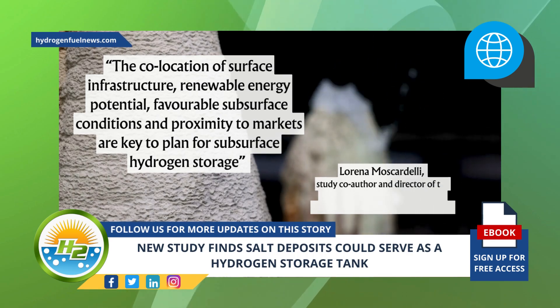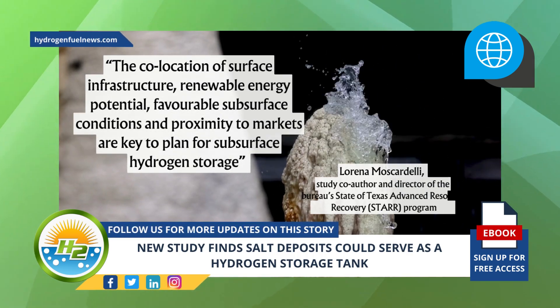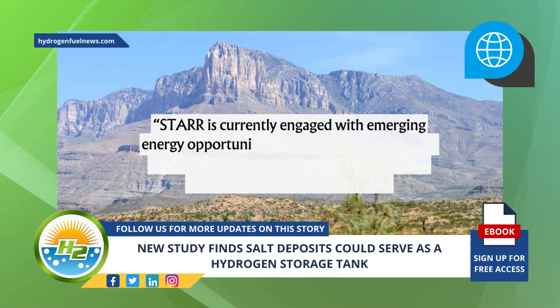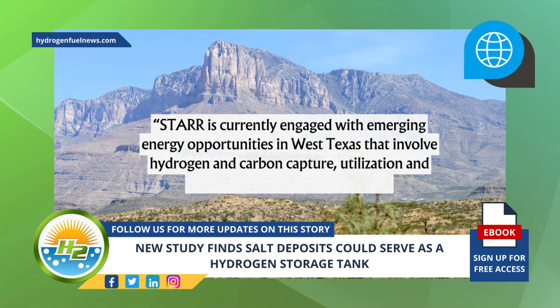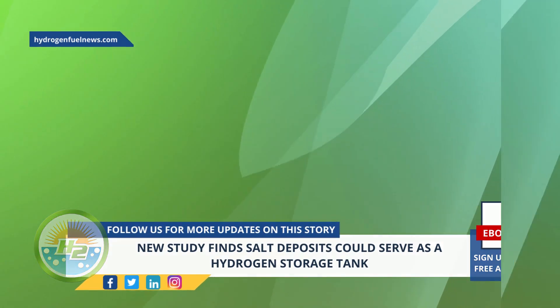The study is currently engaged with emerging energy opportunities in West Texas that involve hydrogen and carbon capture, utilization, and storage potential for the region. This is Jake Martin.